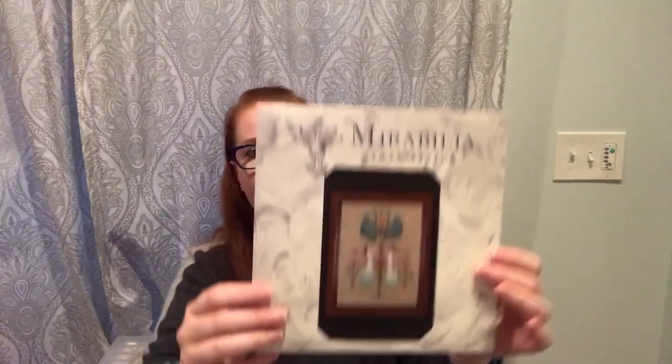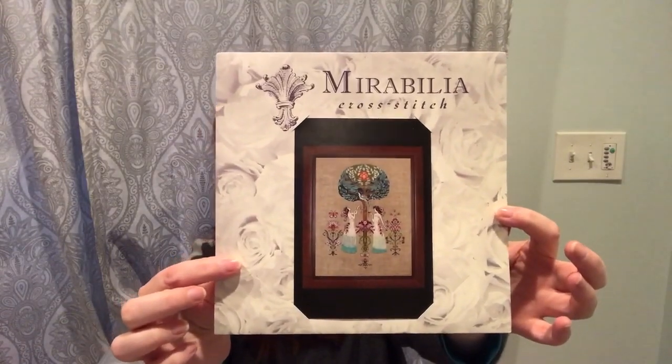For my birthday in mid-April I'm starting Tree of Hope by Mirabilia. I'm stitching this on natural linen — it came a little stiffer than I'd like and it's 32 count, but I've got all of the Karen Waters linens, beads, and everything that go with it. This is definitely going to be my birthday start for this year.